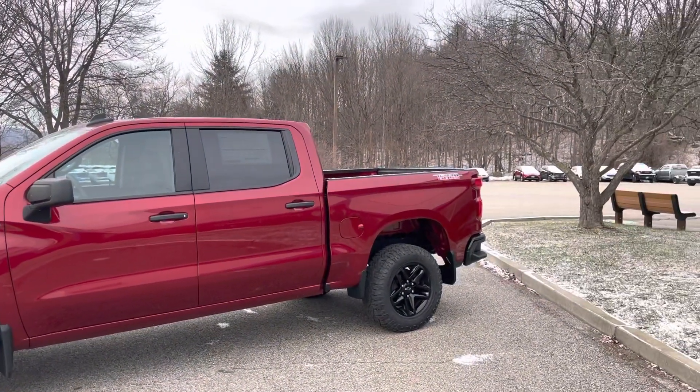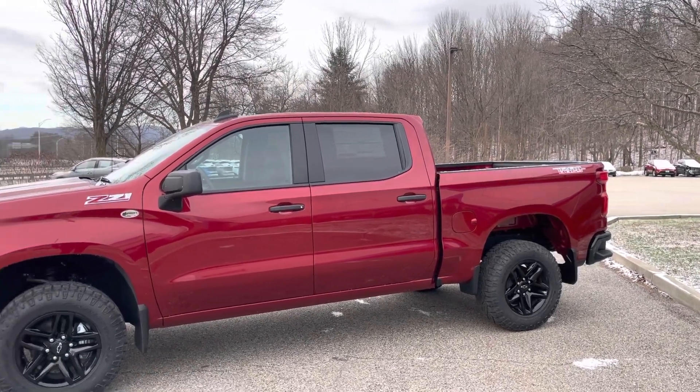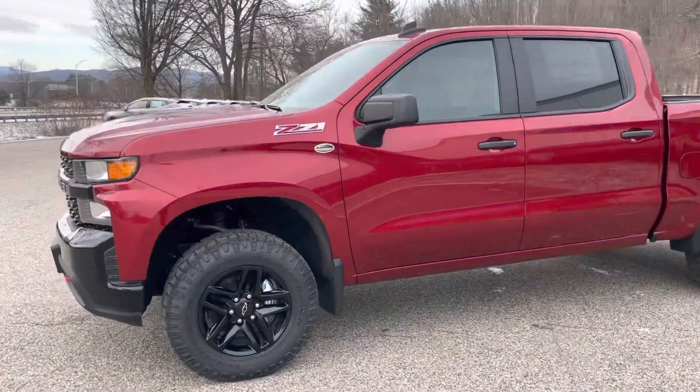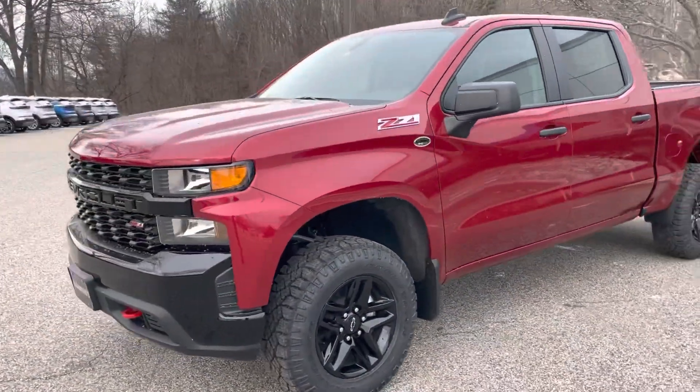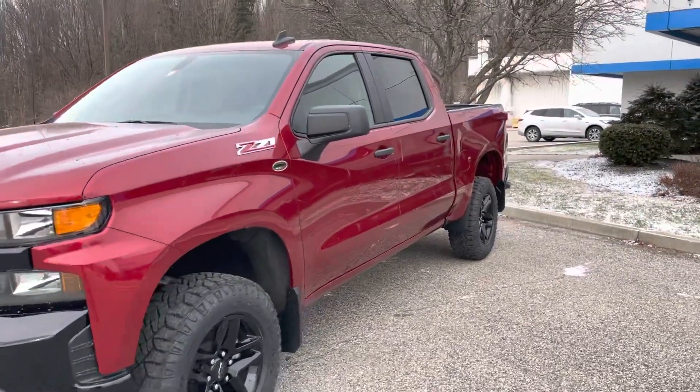This particular truck features the all-new 2.7 turbo engine, which surprisingly gets 310 horsepower and 348 foot-pounds of torque, and can tow up to 9,000 pounds. This engine is a beautiful combination with this truck — great acceleration and power to do what you need.